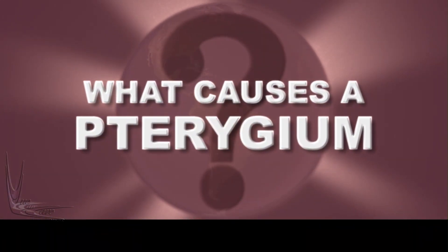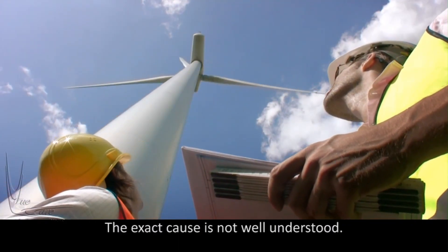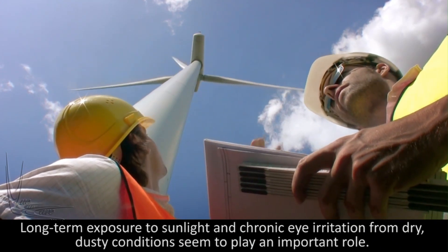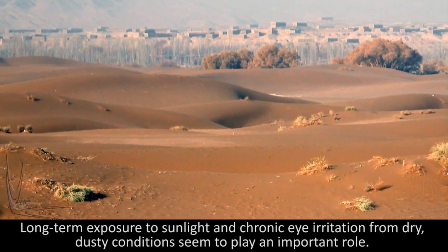What causes a pterygium? The exact cause is not well understood. Long-term exposure to sunlight and chronic eye irritation from dry, dusty conditions seem to play an important role.